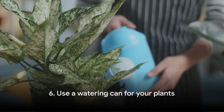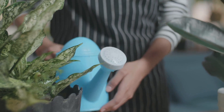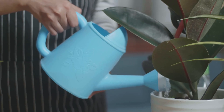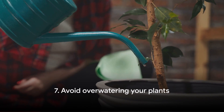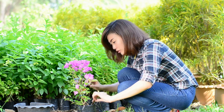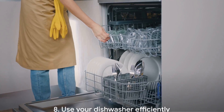Moving on to the sixth tip: use a watering can for your plants. It's an old-fashioned method but it's one of the most efficient ways to hydrate your plants. A watering can allows you to control the amount of water you use, ensuring that not a single drop is wasted. Our seventh tip is to avoid over-watering your plants. While it might be tempting to give your plants a good soak, it's often unnecessary. Most plants only require water when the top inch of soil is dry, so make sure to check the soil before you turn on the tap.